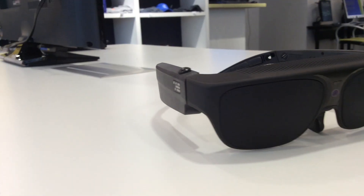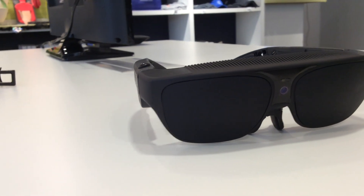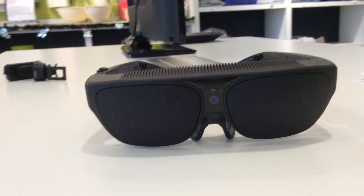The NuEyes glasses are what we call smart glasses, and this means that they have a computer built into them — the computer is actually built into the sides of the glasses here and here. These glasses are wireless, so you do not have to have a wire connected to anything when you use them, which gives you a lot of freedom for movement.